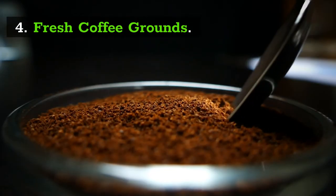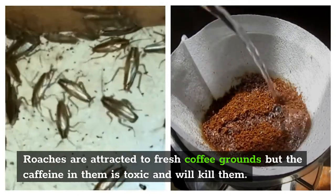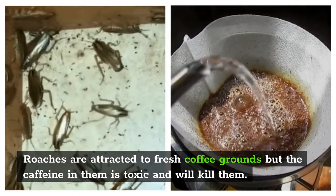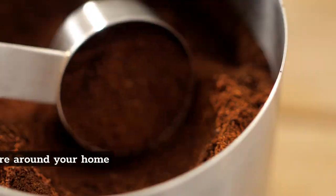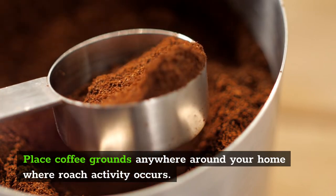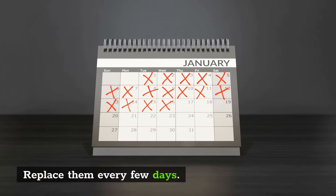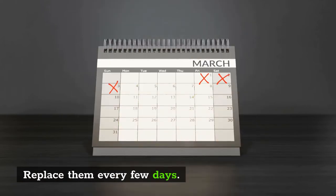4. Fresh Coffee Grounds. Roaches are attracted to fresh coffee grounds, but when they ingest it, the caffeine in the coffee is toxic to them and will kill them. For this remedy, simply place coffee grounds anywhere around your home where roach activity occurs. After a few days of doing this method, just make sure to replace the grounds with fresh ones.